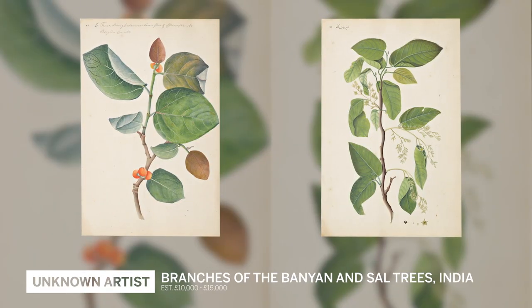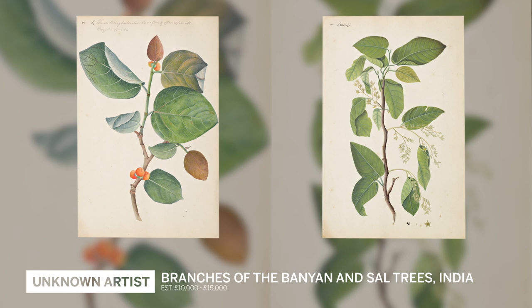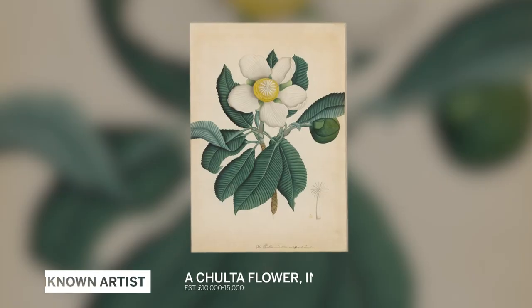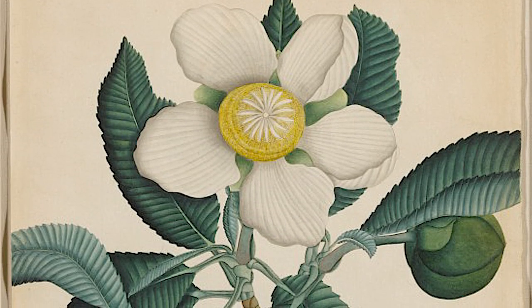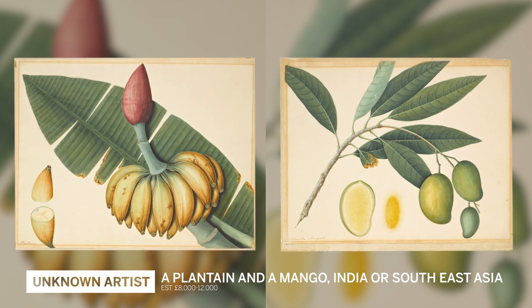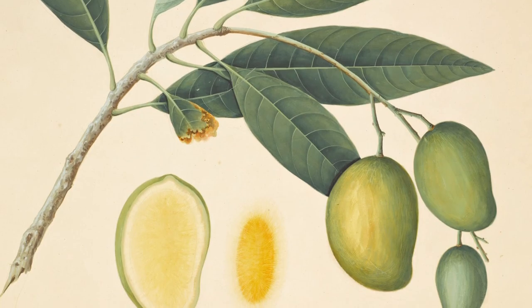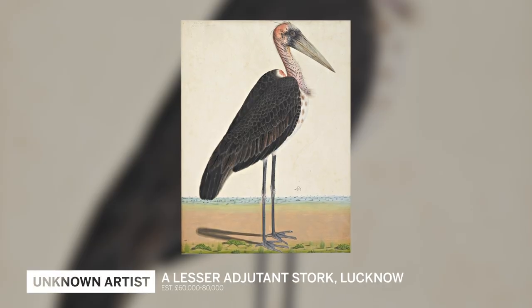Many of these paintings were commissioned initially by officials working in the Botanic Gardens in Calcutta. The work commissioned by Nathaniel Rind and the people in the Calcutta Botanic Gardens are very specifically scientific records of new species — this feeling of exploring and naming and classifying the world with scientific objectivity.